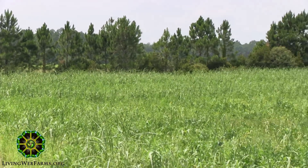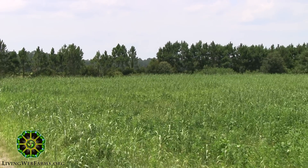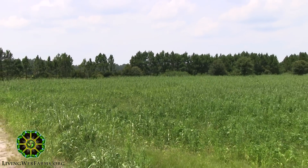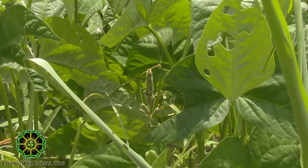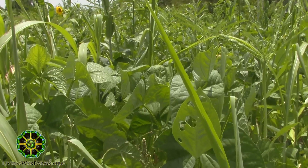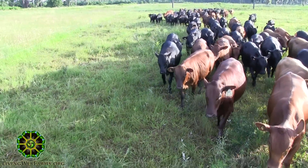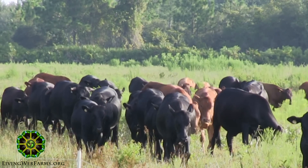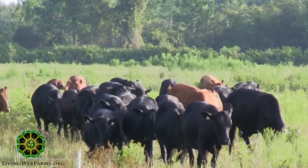The oldest planting we have right now is around 50 days old, and it's already four to five feet tall and dense. The cowpea and the lab lab will continue to grow as a vine and climb on the tallest plants, which are the sorghum-sudan and the sunhemp. This will create a mass of forage that we will strip graze in the fall when the quality of the bahia goes down. We will try to incorporate at least half of that material into the soil by the hoof of the cattle at high density.